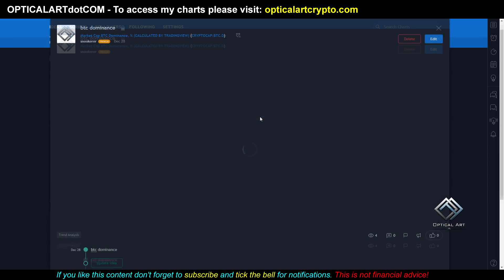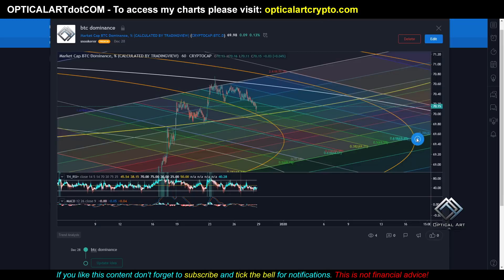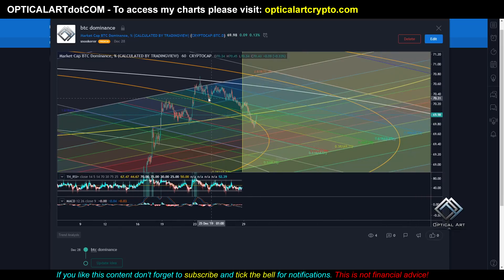This is a BTC dominance chart. You can see it's been respecting this orange ring in this fib circle — it's been bouncing off it. It came down below, found resistance, came back up, and now we're finding resistance on this yellow ring. That will be available as well.